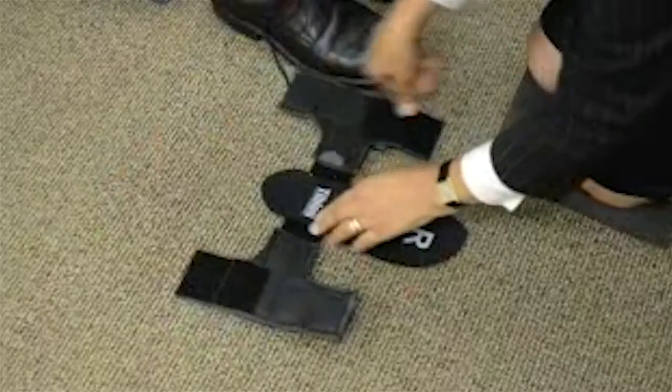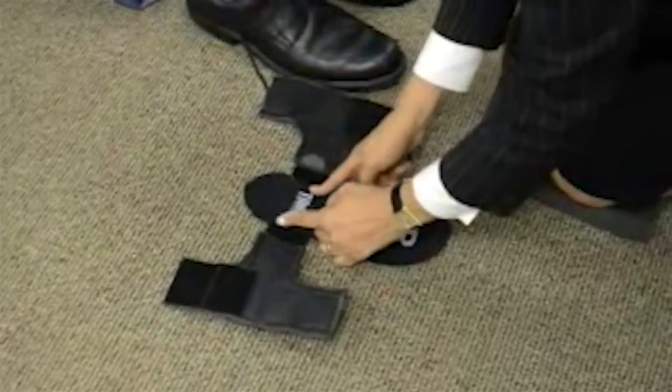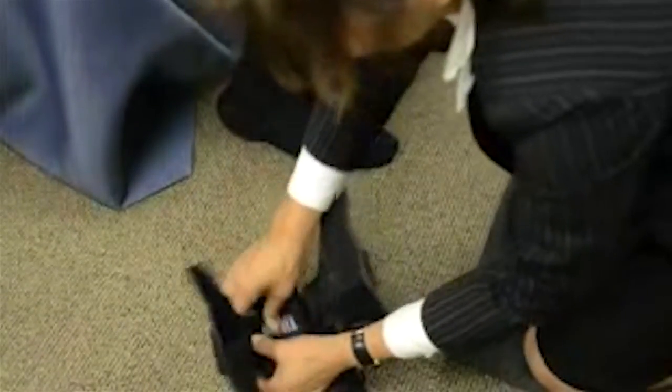The bionic leg essentially mimics the function of the quadricep. It's going to provide assistance to knee extension and resistance to knee flexion. Patients need to meet a certain threshold through a sensor placed in the shoe in order to activate the device and receive the assistance it provides.